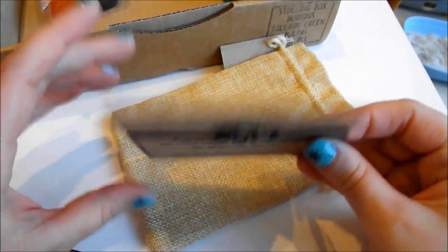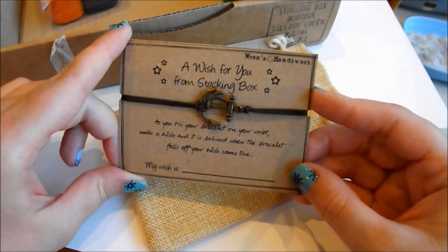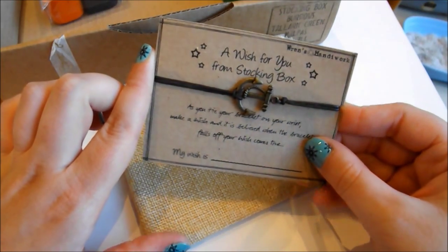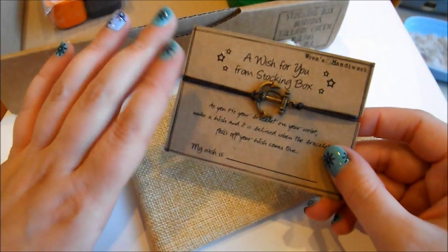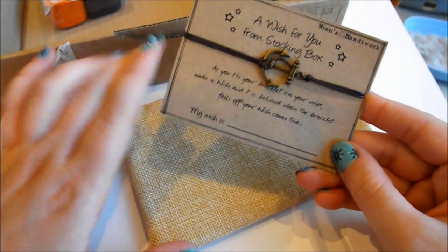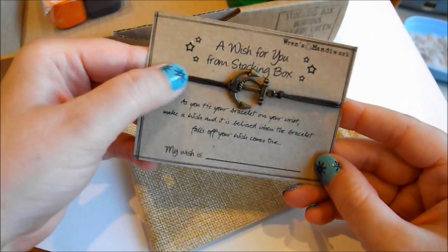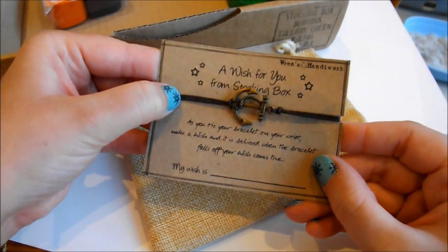The bracelet is great for presents. The fact that it's so flat and light means you could get away with writing a letter and popping this inside a normal envelope, so it's a great gift idea if you don't want to worry about postage or shipping costs. What you do is write on the piece of card what your wish is, pop the bracelet on, and in theory when the cord wears off, your wish will be granted.